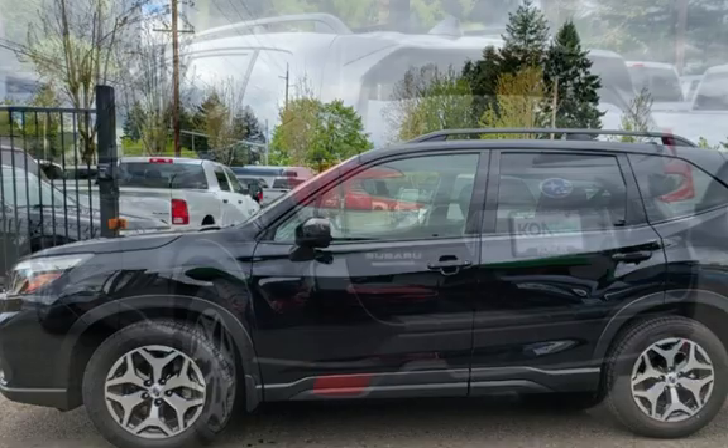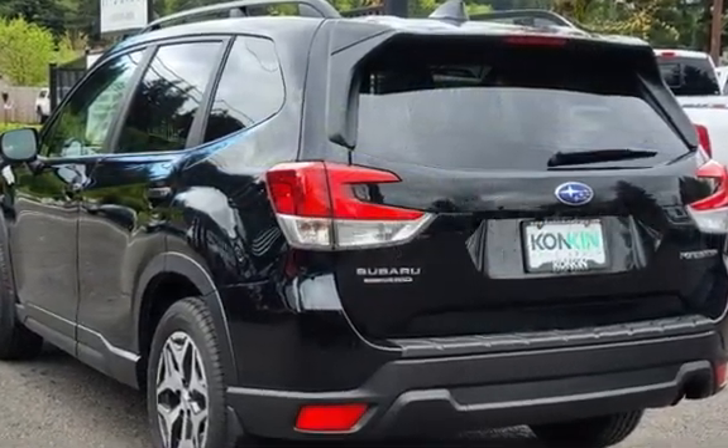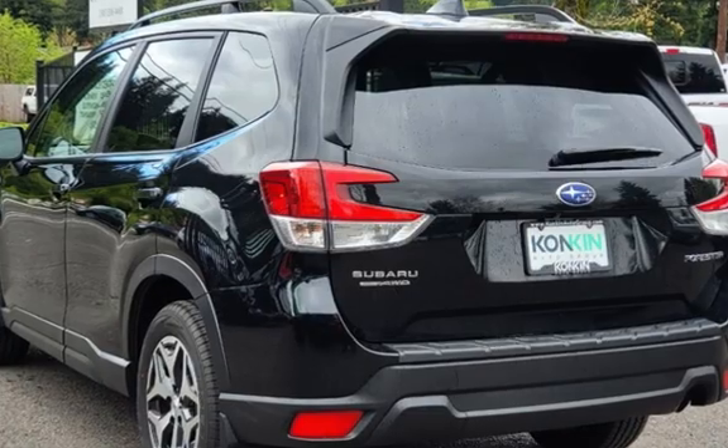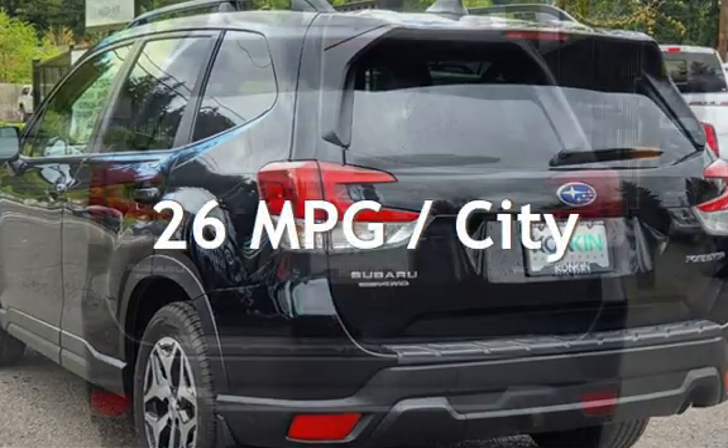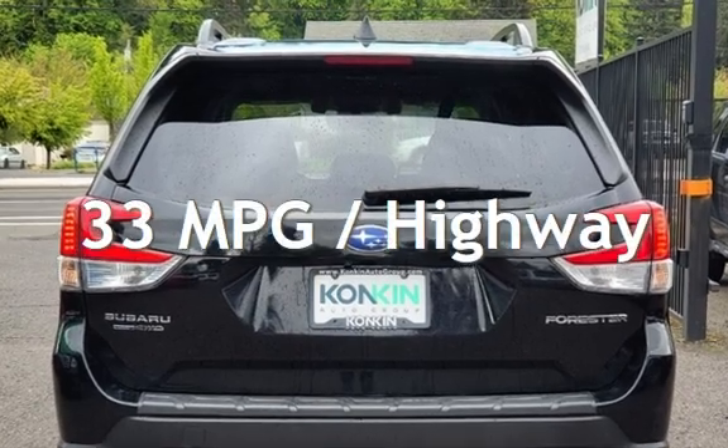This Subaru is a great value with less than 29,000 miles on the odometer. Estimated fuel economy for this vehicle is 26 miles per gallon in the city and 33 miles per gallon on the highway.